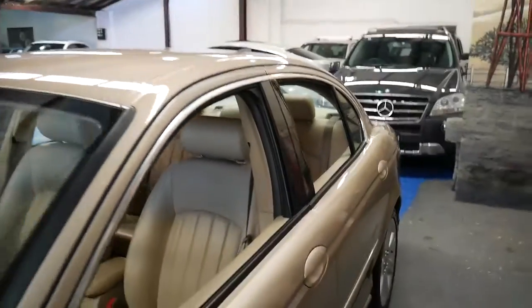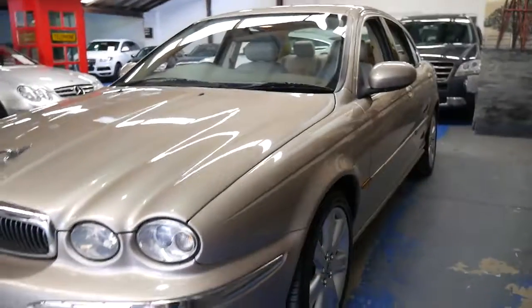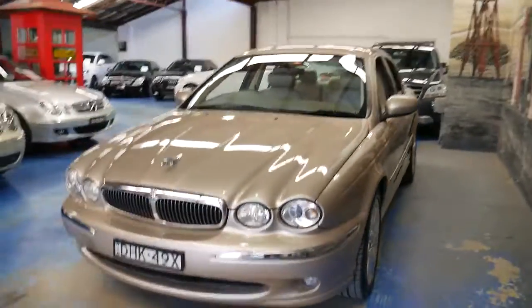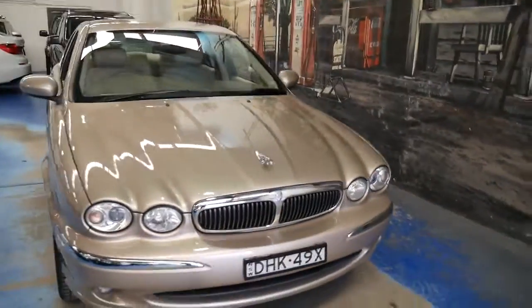It doesn't have a sunroof but that does give you a lot more headroom. I can't see any dents or scratches on this car whatsoever. It's been garaged. It really is beautiful and as I said, I think it needs to be seen and driven to be appreciated.